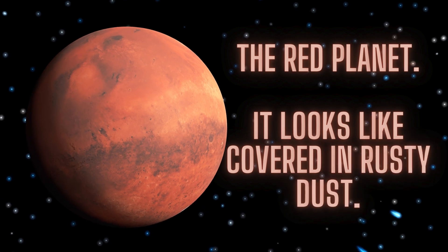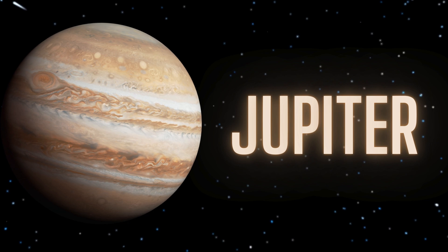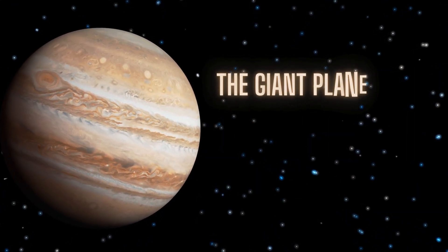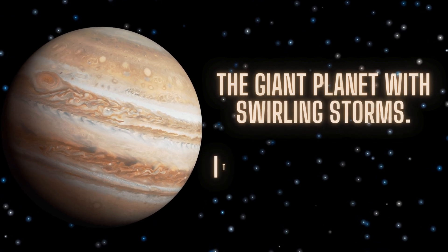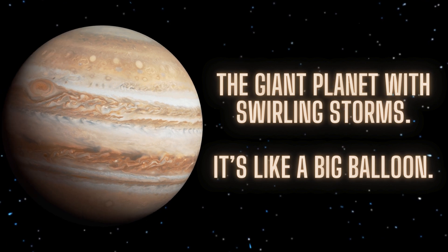Mars looks like it's covered in rusty dust. The fifth one is Jupiter, the giant planet with big swirling storms. It's like a big balloon.